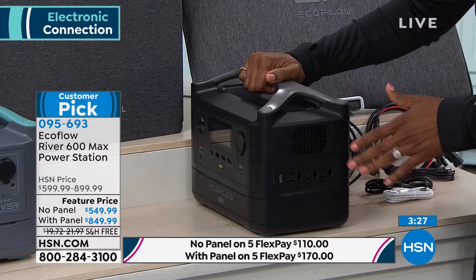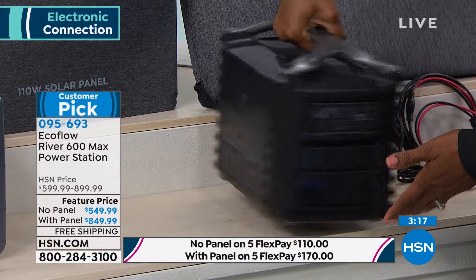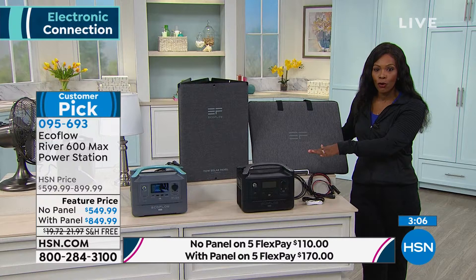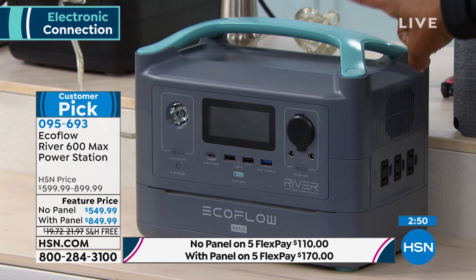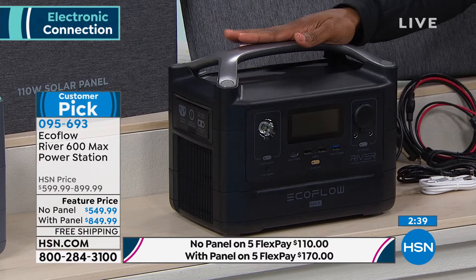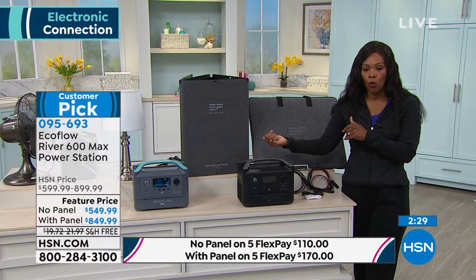It's your power station. You've got USB ports, the DC port, and those three-prong outlet plugs Justin was showing you. It weighs 17 pounds, so it has some weight to it, but it's so powerful. This has already been very popular at HSN — I have an EcoFlow myself, a different version. My husband and I bought it from HSN because we wanted to be prepared in the event of an emergency, but we've also used it recreationally. It comes in black or gray. Once it's time to recharge, you can plug it into a wall outlet or use the power of the sun.